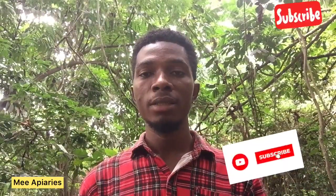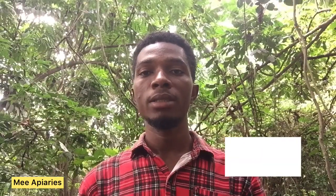Thank you so much for watching my video. If you enjoyed it, please like it. If you haven't subscribed to the channel, kindly subscribe and leave me a comment too. Thank you so much for your time.